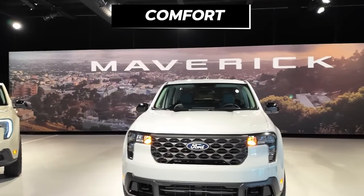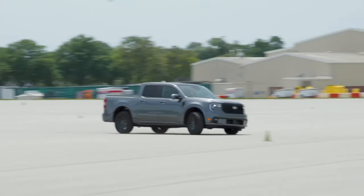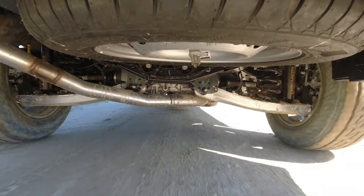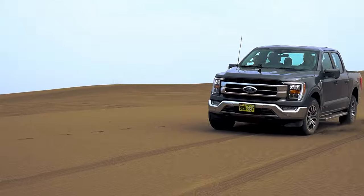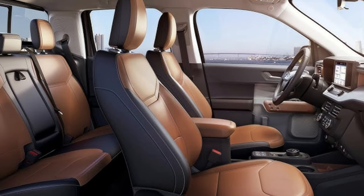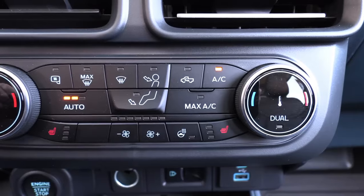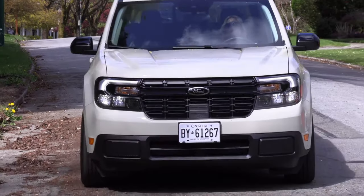The Maverick still balances comfort and utility well. For 2025, the suspension is tuned for a greater range of loads — firm when empty, but an optional touring suspension on the XL and greater ground clearance of eight inches make both city and off-road use very plausible. The seats inside feature ergonomic contours and adjustable headrests, and depending on the trim, manual or automatic climate control ensures comfort in every journey.